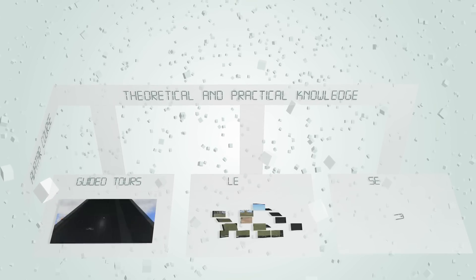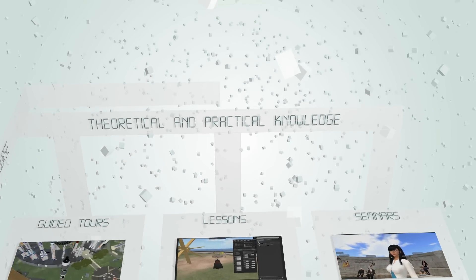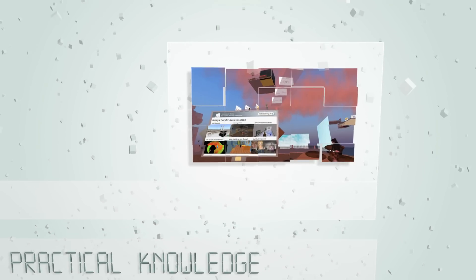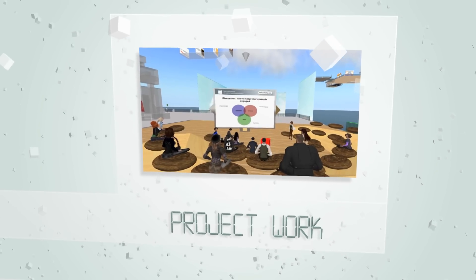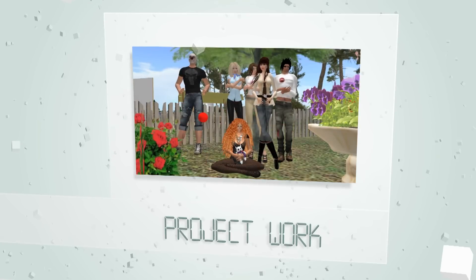During the course, guided tours, lessons and seminars by invited speakers were carried out in real time in Second Life. The second part involved teachers realizing their learning scenarios and experimenting with their project work, with small groups of their students in many different disciplines.